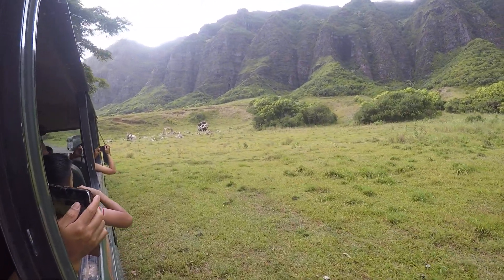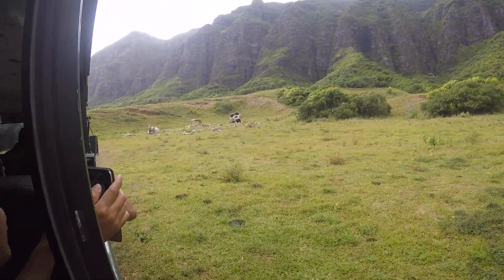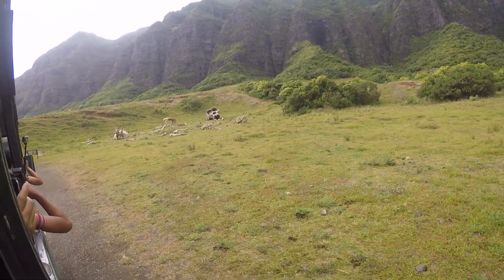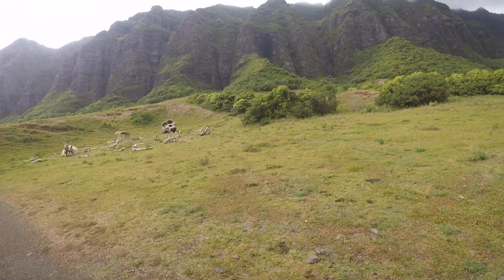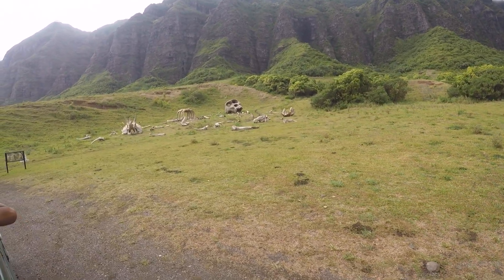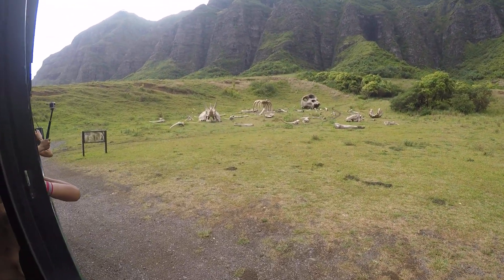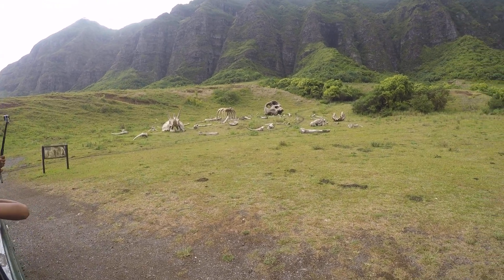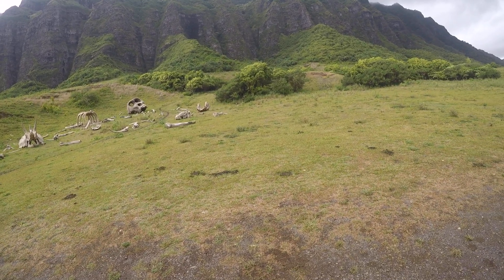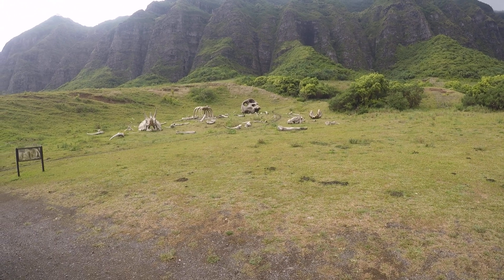Now here on to the right-hand side of the bus, we have another movie site — this is the Boneyard from the movie King Kong, or Kong: Skull Island, the latest King Kong movie that came out in March of this year. This movie starred Tom Hiddleston, Samuel Jackson, and John Goodman. They also used areas in Hakipuu on the southern end of the property — that is where the helicopter prop is. We have a huge helicopter prop in that area, and they also filmed crash scenes there as well.